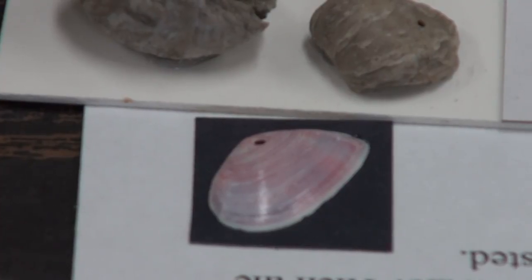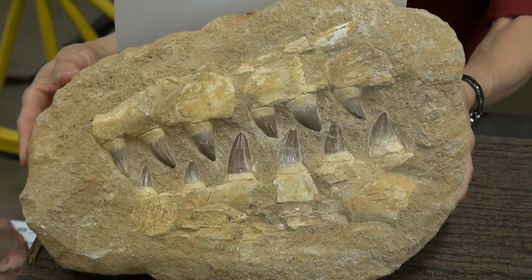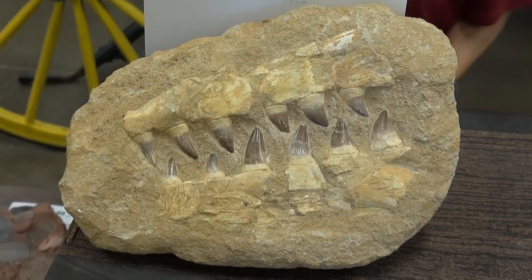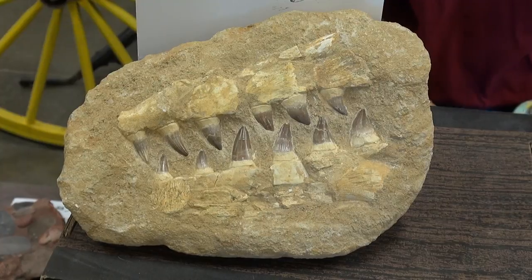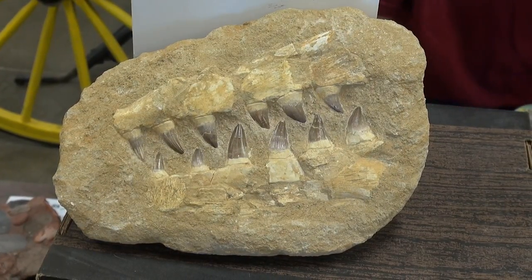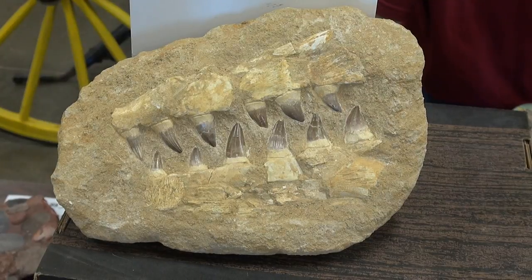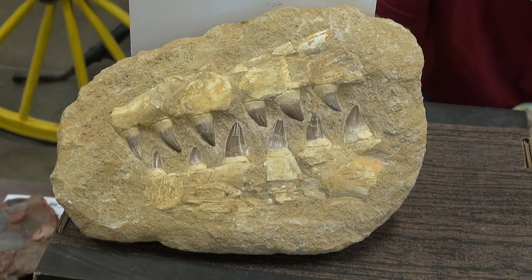And now our camera is focusing on a jaw segment from an extinct marine lizard. This creature is called a mosasaur, and he swam in that inland ocean that I was telling you about — that existed east of Utah, as far east as Kansas and maybe even into Missouri.